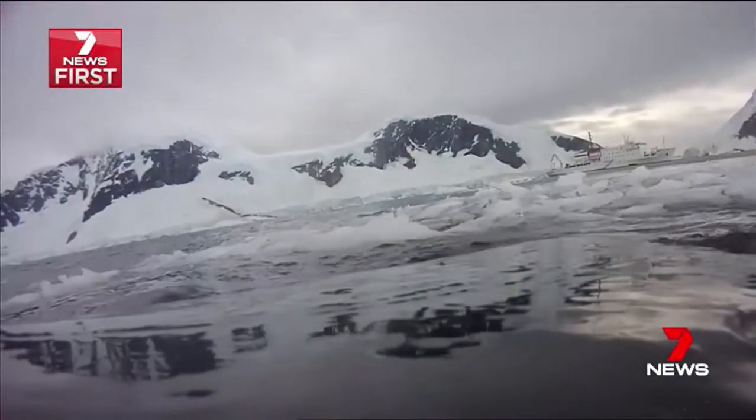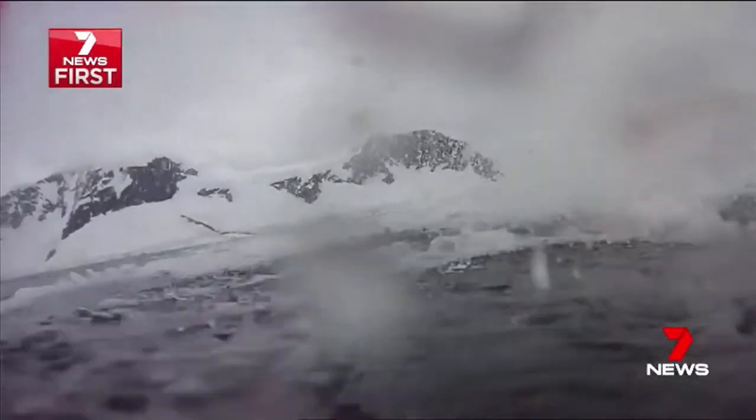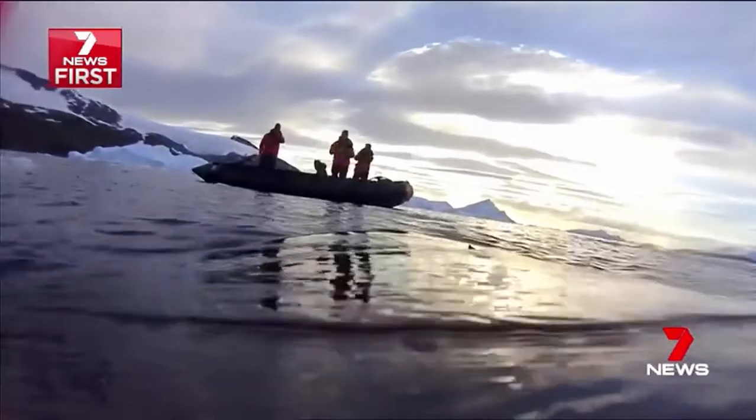The problem with living in the coldest region on earth is the build-up of ice in your blowhole, though it's quickly fixed. After being tagged, this humpback swam back to the research team's delight.